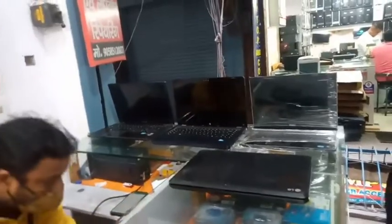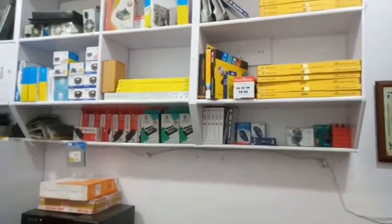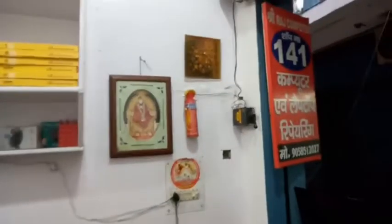I showed you the place briefly so you can see it in the whole video. This is the first place, and the address — I will put the link in the description.